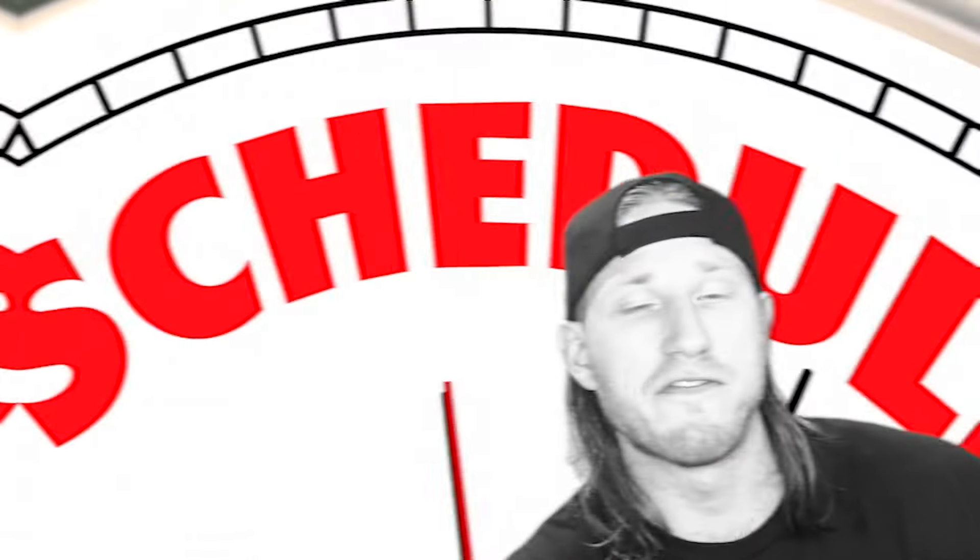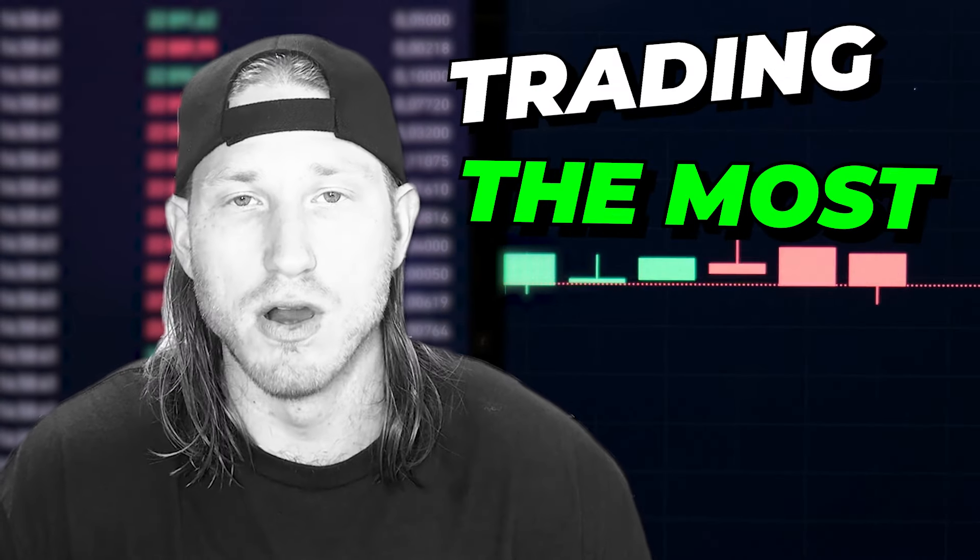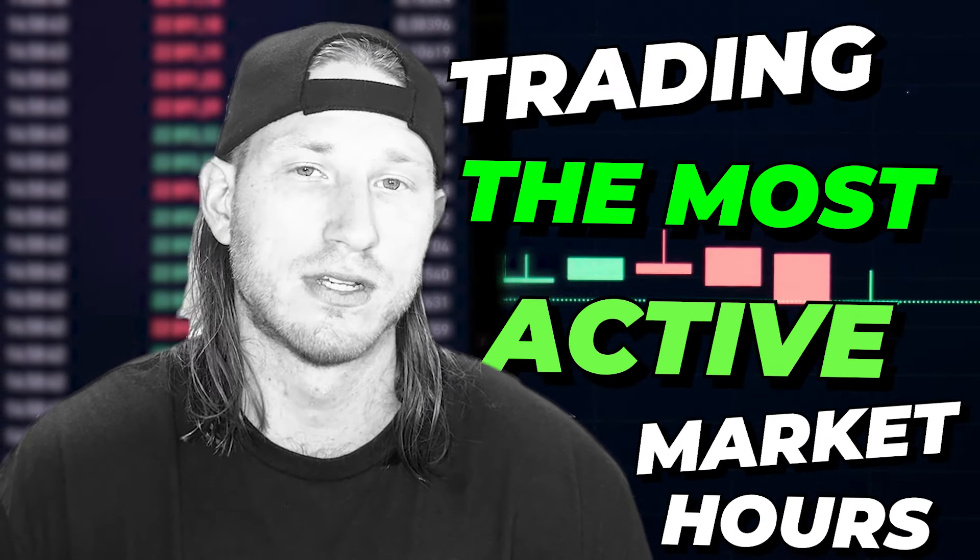Number one: I fit my schedule to make sure I was trading the most active market hours. What does that mean?